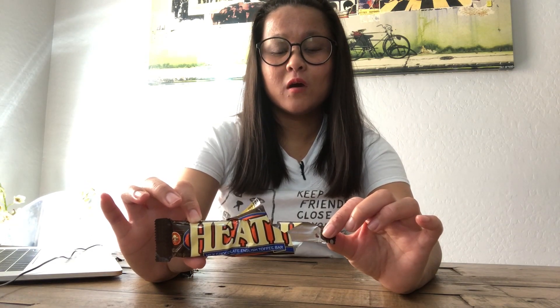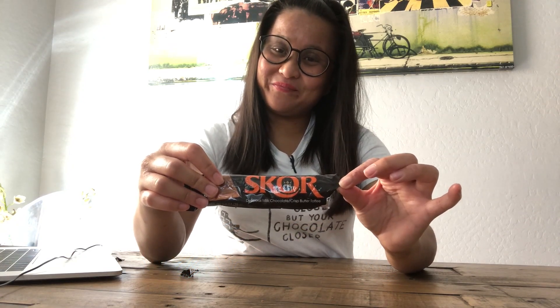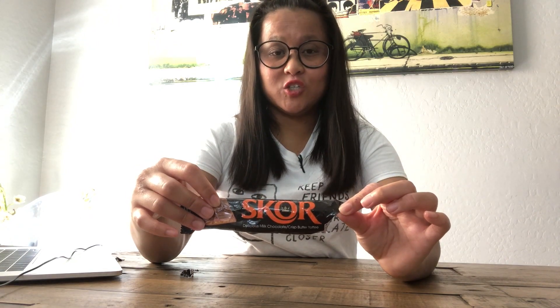I'll go ahead and give the Heath bar three cats out of five based on taste, balance, and sweetness. Price was a little less than the Skor bar, but it's a little bit too sweet in my opinion. Whereas the Skor bar I will give four cats out of five. The balance was just right — sweetness, chocolate, and toffee balanced each other really well. Taste is delicious.